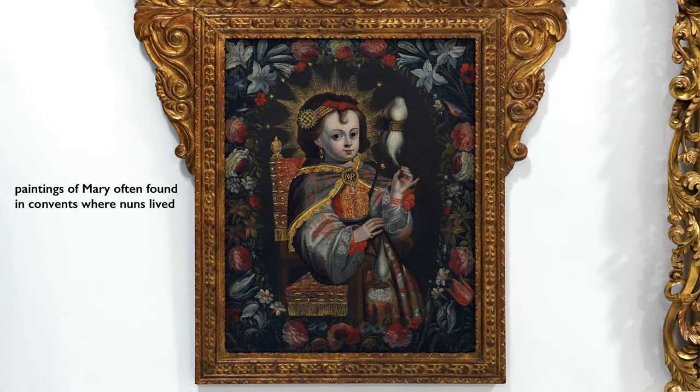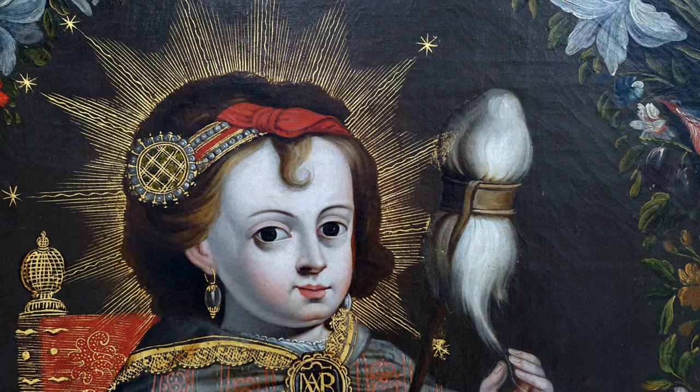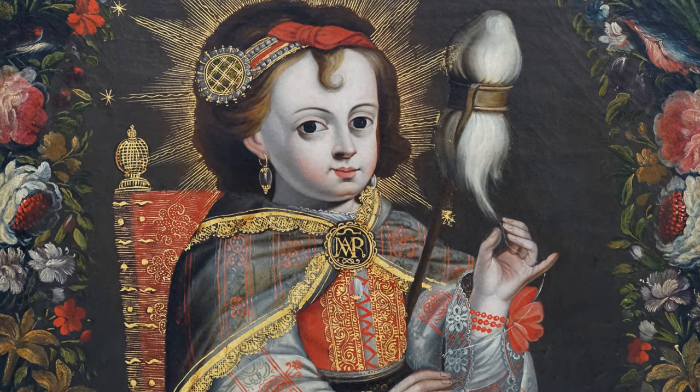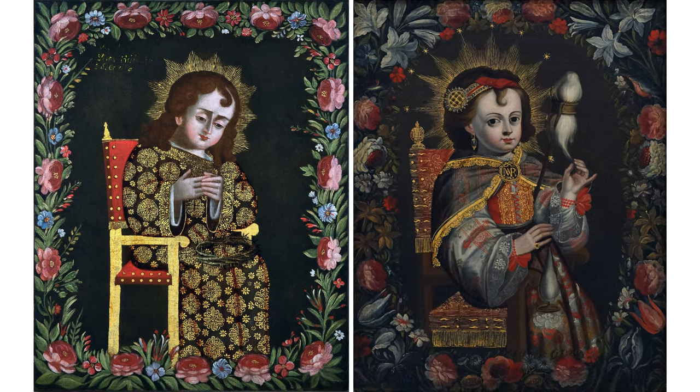We often find paintings of Mary in convents, where she was meant to serve as an example to young women who came in as novices and spent their days like Mary in seclusion — praying, reading, and creating elaborate textiles for the church. Often in these convents, this painting would be hung alongside another showing the Christ child pricking his finger on a thorn. In those paired paintings you find similar visual features: the chair is often the same, and they're both seated in the same way, suggesting these models carried some greater significance.